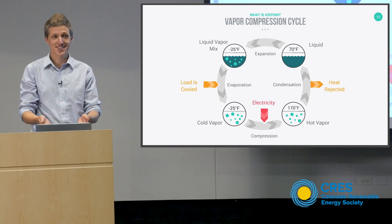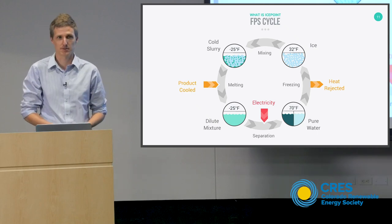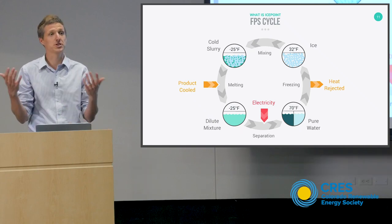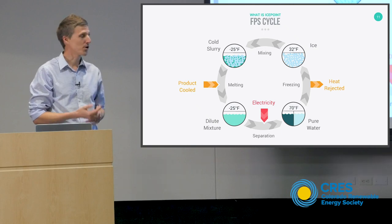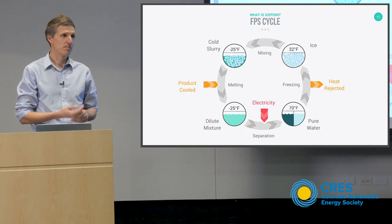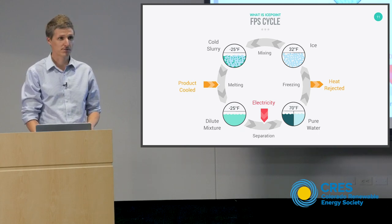The next slide is the freeze point suppression cycle, and what you'll see is it maps very well to the vapor compression cycle because fundamentally it's working on the same principles. There's a spontaneous process that lowers the temperature, we have a refrigerant, we're changing its state, and we're causing heat to be moved from a low temperature to a high temperature. However, the big difference is that we're no longer boiling and condensing — instead, we're freezing and melting. It's really lucky that we get to use water as a refrigerant and we start with it as ice.